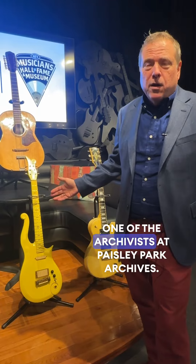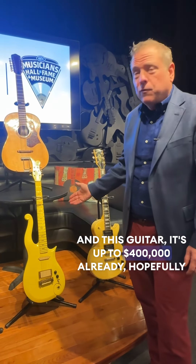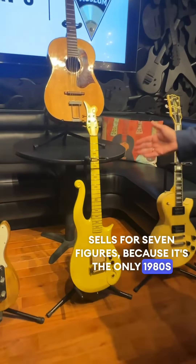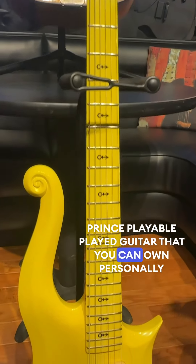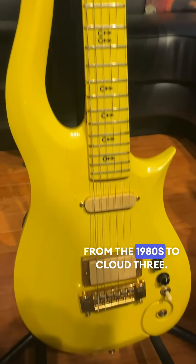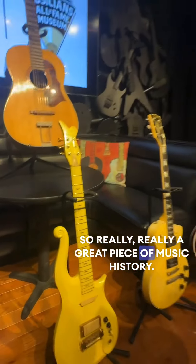We've verified it with John Woodland, who's one of the archivists at Paisley Park Archives. And this guitar, it's up to $400,000 already, and hopefully sells for seven figures, because it's the only 1980s Prince playable, played guitar that you can own personally from the 1980s. It's cloud three — really a great piece of music history.